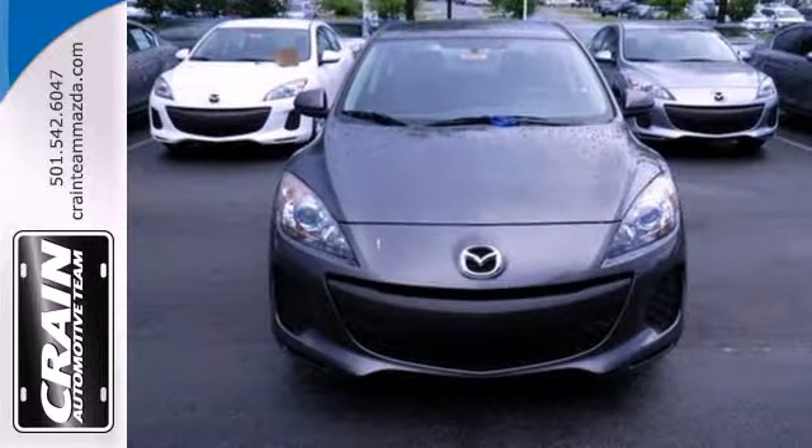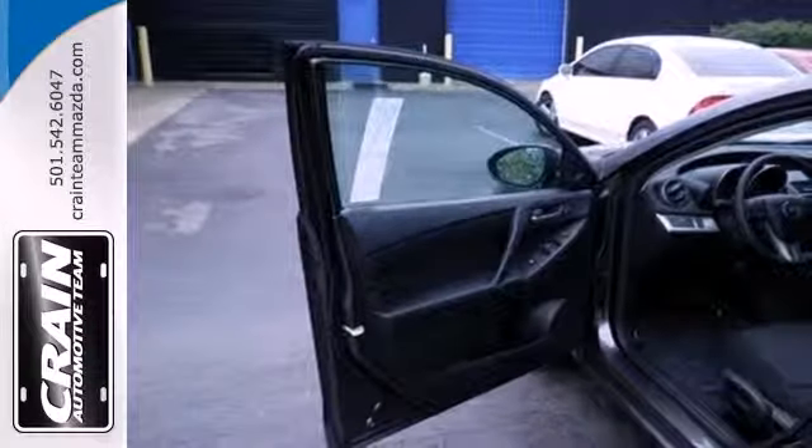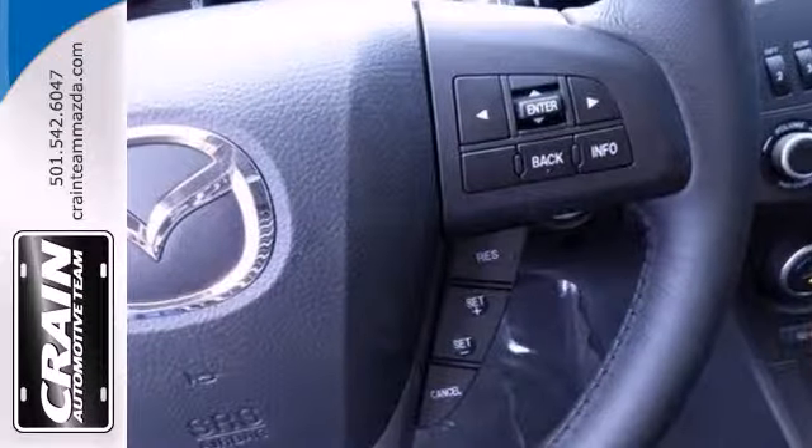This car is packed with convenience features including keyless entry, steering wheel audio controls, and a low tire pressure warning. It also has air conditioning and a CD player.